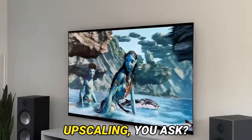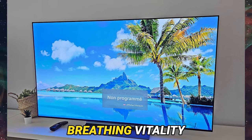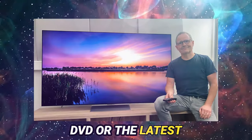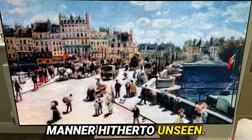And what of upscaling, you ask? Prepare to be astounded. The LG OLED 65 G3 reigns supreme in this domain, breathing vitality into lower-resolution content — whether a vintage DVD or the latest cinematic extravaganza — preserving fidelity, detail, and color fidelity in a manner hitherto unseen.